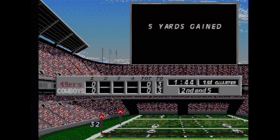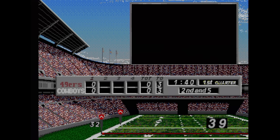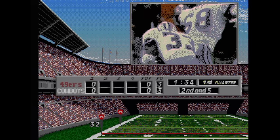NFL's Greatest: San Francisco versus Dallas 1978 to 1993 is an FMV football game where you can play as Dallas or San Francisco. Call the plays and then watch it unfold. That's right, it's every bit as exciting as it sounds. For some reason, Sega of America thought that the world needed this game — or maybe the world's dads.